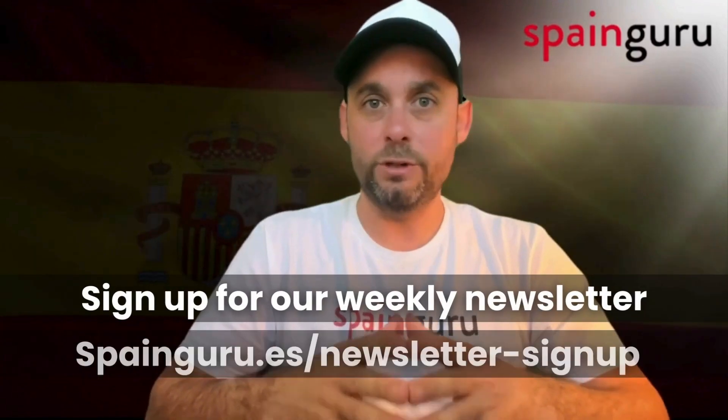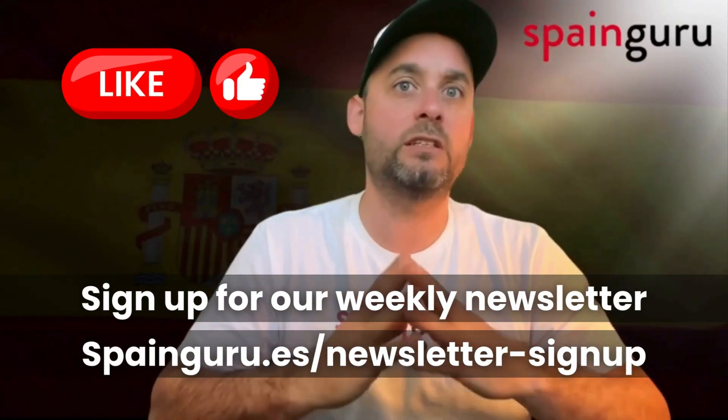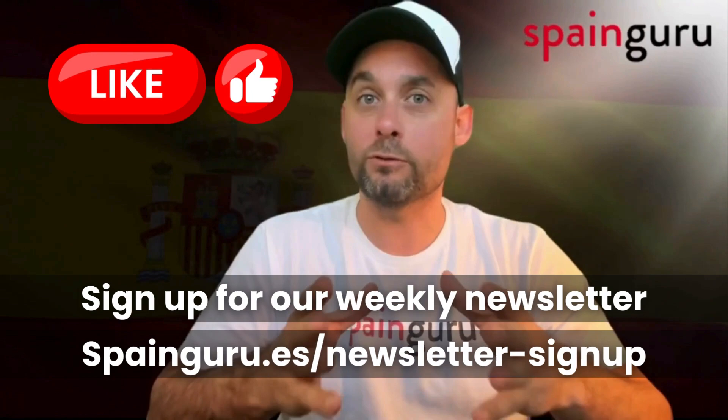Thank you for watching SpainGuru. If you found this video helpful, please like, share, and subscribe for more insights into Spain's legal and immigration system. Until next time, best wishes for your upcoming nuptials in Madrid.